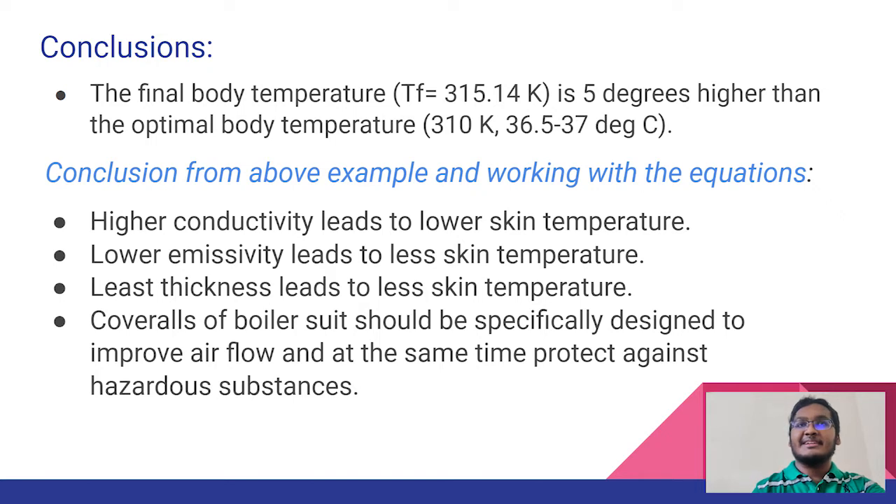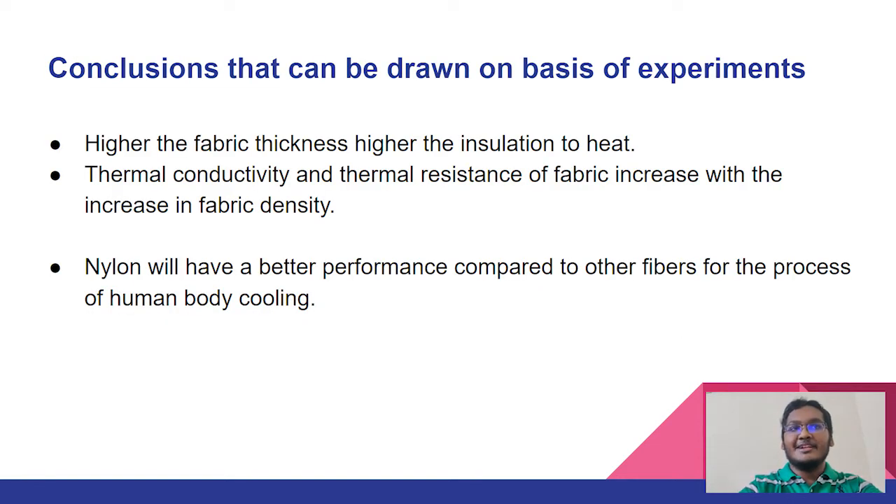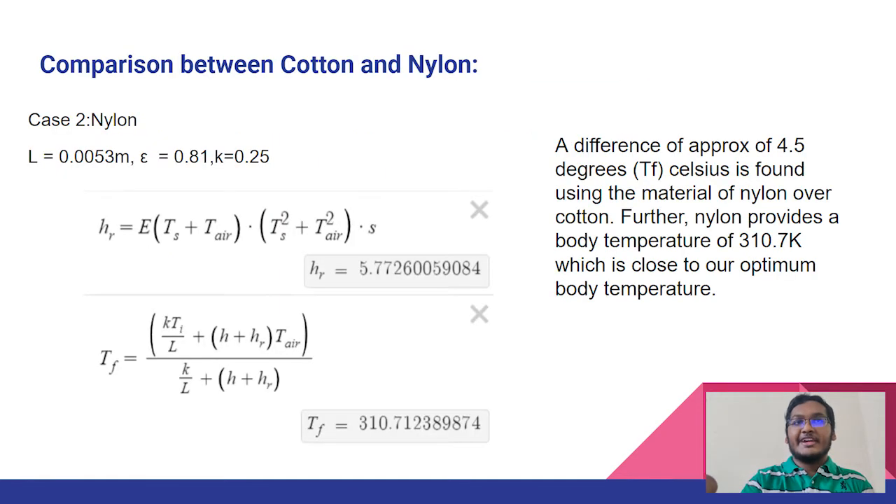Plotting the T_F equation and the H_R equation in a graph, we vary epsilon, K, and L, which are the properties of a particular fabric. We find that lower air conductivity, lower emissivity, and least thickness leads to less skin temperature. Through research papers, we found that thermal conductivity and thermal resistance of fabric increases with increase in fabric density. We find that nylon will have better performance compared to other fibers for human body cooling. The L, epsilon, and K values of nylon are given; it is less thick than cotton, and the T_F is 4.5 degrees less than that of cotton at 310.7 Kelvin, which is approximately closer to the optimum body temperature of 36.5 to 37 degrees Celsius.